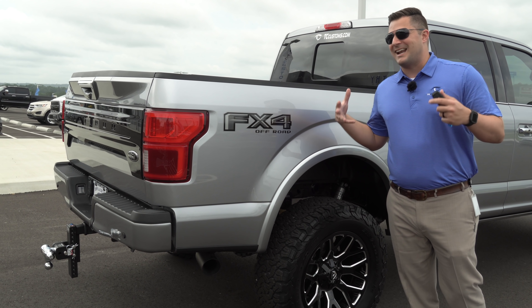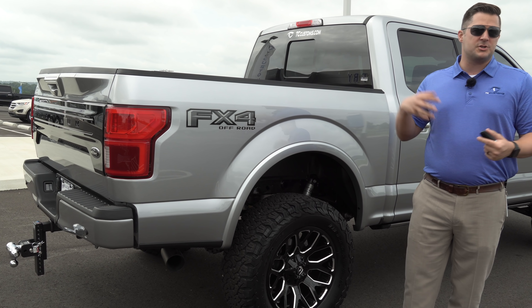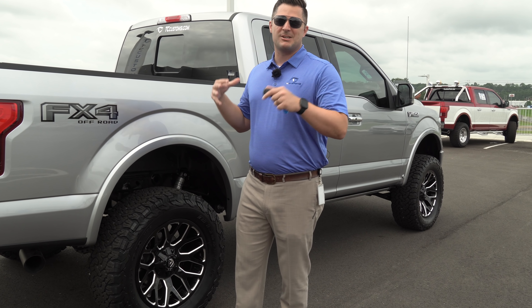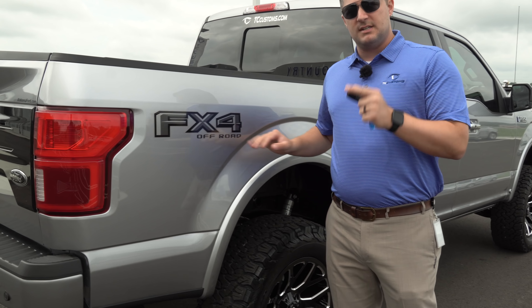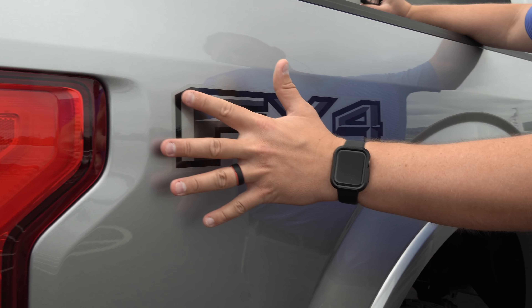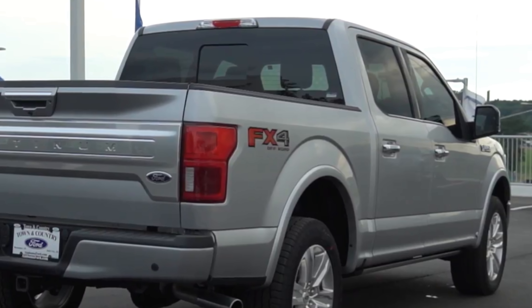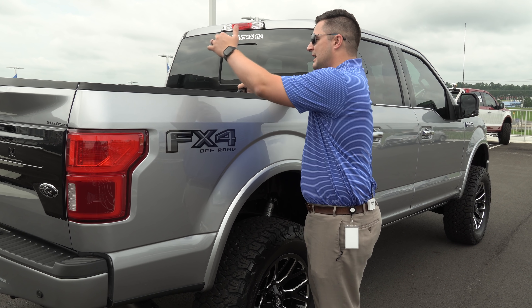As you can hear, it's got a nice deep, throaty sound to it, but it's not going to wear you out on a long trip to the hunting camp, beach, or mountains — you'd feel comfortable driving this all day long. Don't forget that giveaway down below. Before we move on to the surprise at the end of the video, let's look at the small attention to detail: we replaced the FX4 logo, which has a lot of red from the factory and didn't match the rest of the truck, with the black appearance package FX4 stickers on both sides.